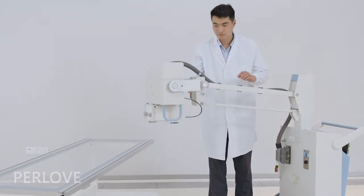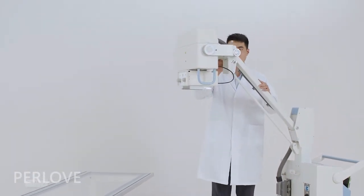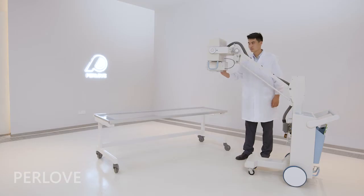Conway's foot brake system automatically controls self-balancing when the arm is moving up and down, making it safe and reliable.